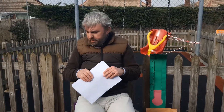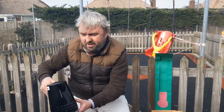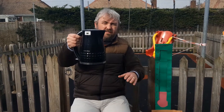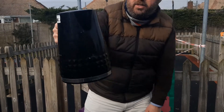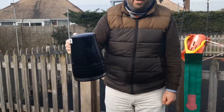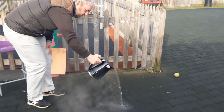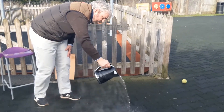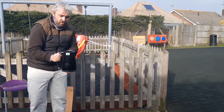I wonder if we can have a look at some other things that might be hot or cold. Look, I've got a kettle. I have to be very careful with the kettle because it's full of water that is very, very hot. Can you see the steam coming out of the top? I'm going to pour it on the ground just over here. Look at the steam coming off the ground — the steam coming off the very hot water. We have to be very careful with hot water.